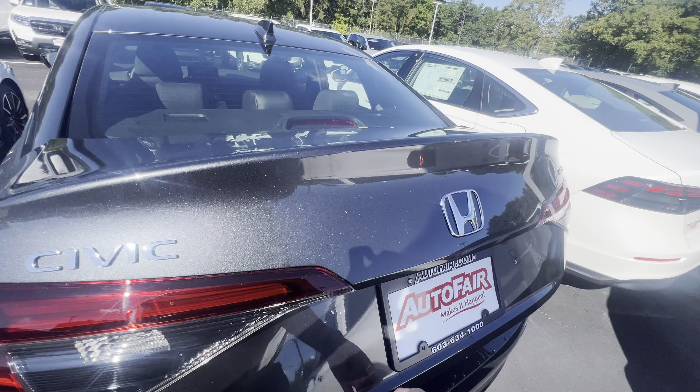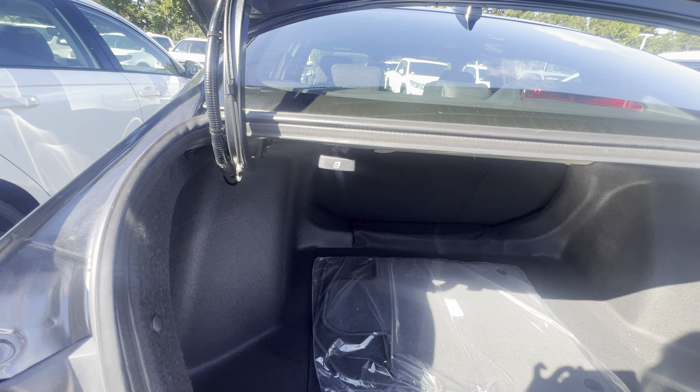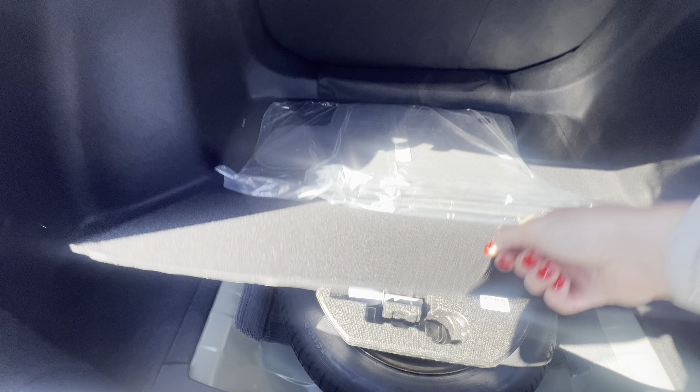Capless gas filler — I opened this in advance. Tons of space back here. The seats also go down if you need more room for storage, and there is a spare tire just in case.